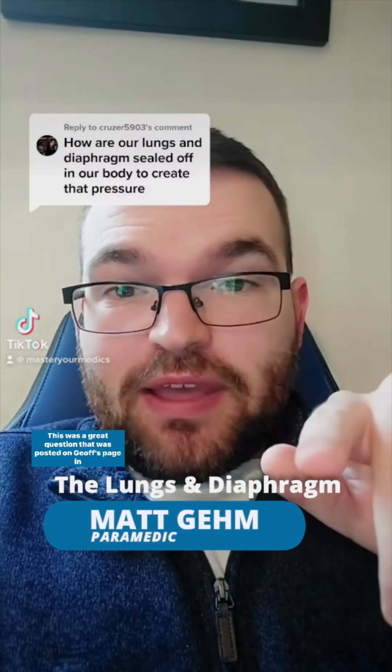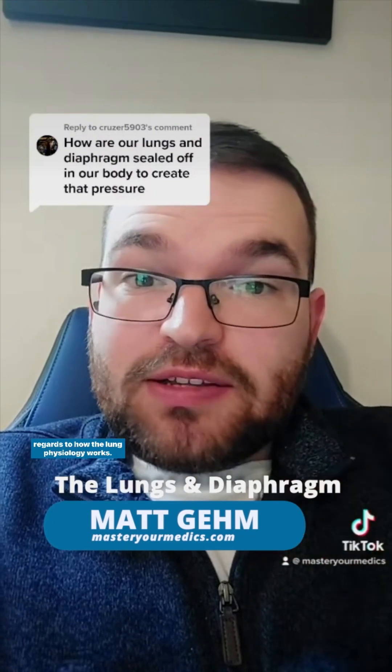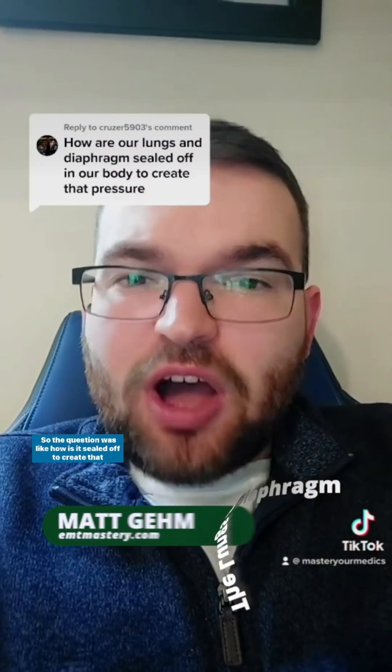This was a great question posted on Jeff's page about how lung physiology works — specifically, how it is sealed off to create that pressure difference. The truth is, it just relates back to anatomy.